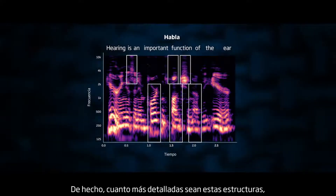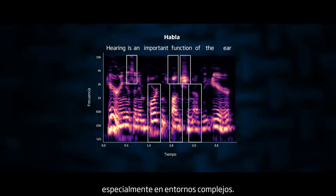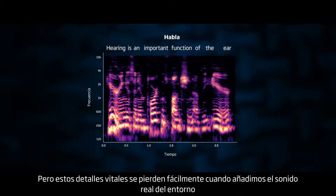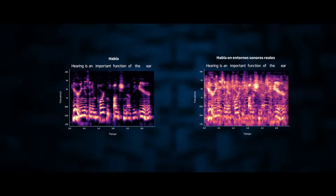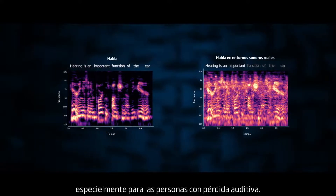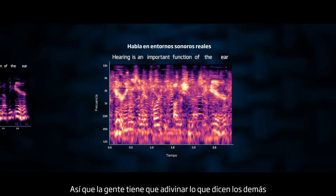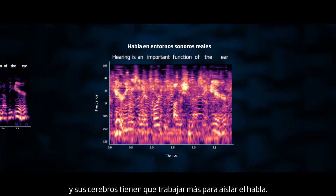In fact, the more detailed these structures are, the better people can understand speech, especially in complex environments. But these vital details are easily lost when we add the real surrounding sound, because the speech becomes hard to separate from other sounds, especially for people with hearing loss. So people have to guess what others are saying, and their brains have to work harder to separate the speech.